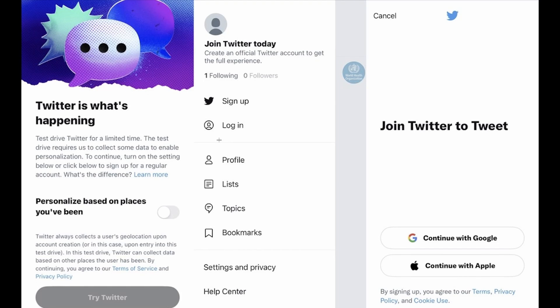What is up guys, welcome back to the channel. Have you ever wanted to try out Twitter but didn't want to go through the process of creating an account because you weren't sure if you were actually going to use Twitter long term? An interesting test has come out from Twitter that was recently discovered.